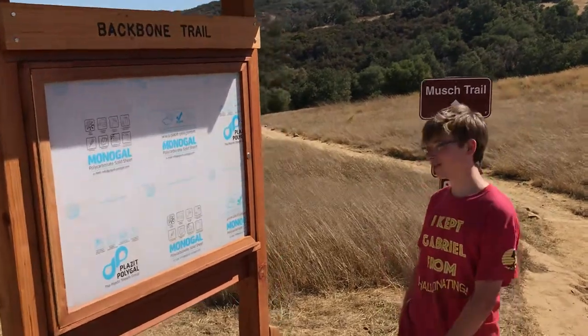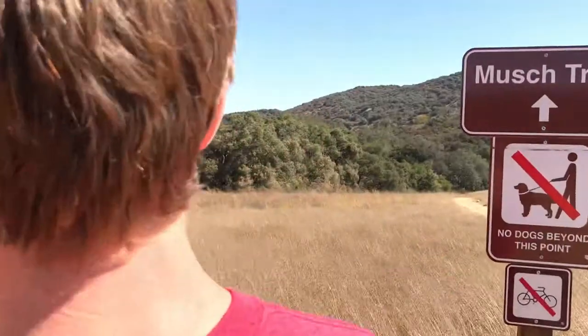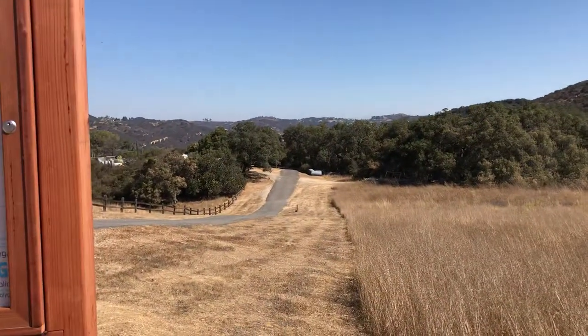So this is Meuse Meadow, where we installed the Meuse Meadow kiosk. Just down that way, about a mile or so, we got Meuse Walkin' Camp, where we're going to head to next.